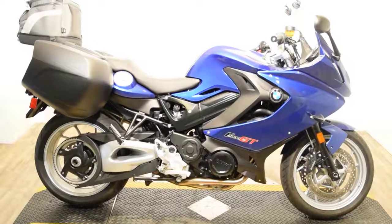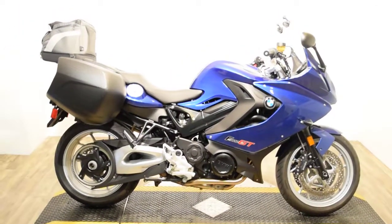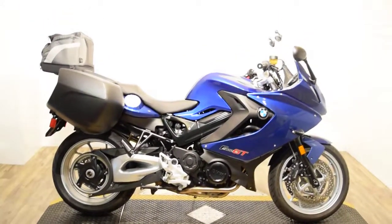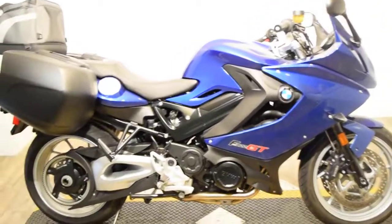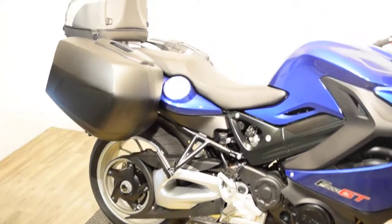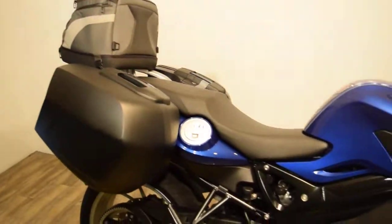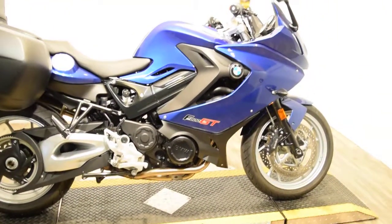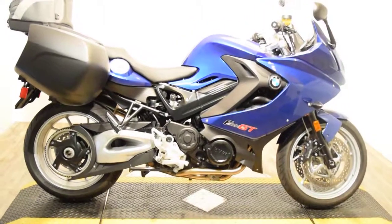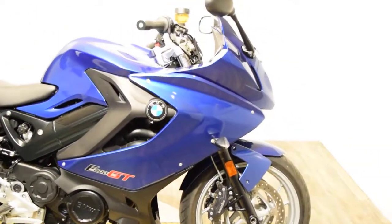Monster Power Sports is offering this 2015 BMW F800 GT. This bike has ABS brakes and really nice detachable hard luggage on the sides, along with a soft pizza box backrest. It only has 1,450-something miles, has a center stand, and is in excellent condition.